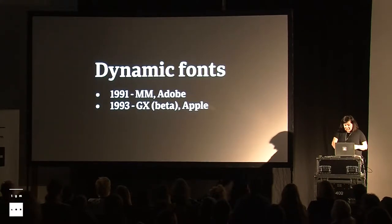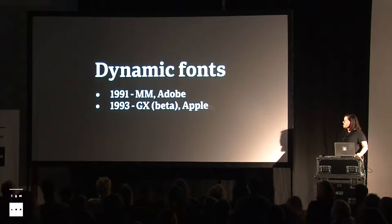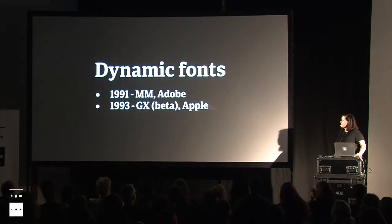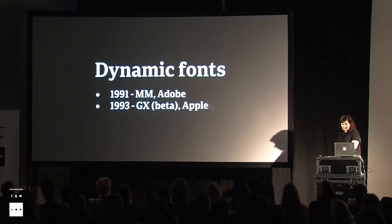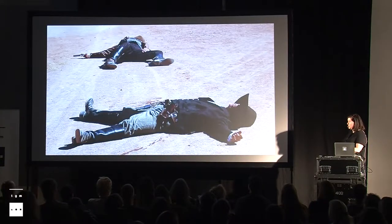The dynamic fonts — the GX model and the Multiple Master model, and even the variable fonts — they are complex models for fonts, really complex for users to understand how to use them, and for developers how to make them. These two models didn't really succeed. I presume one of the reasons was because of the font wars — a war between corporations that actually led to the death of the two cowboys and their new smart tool.